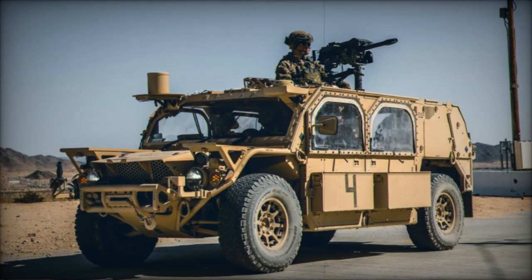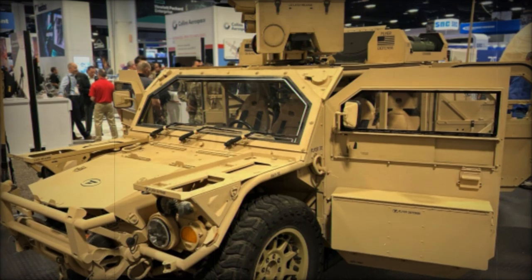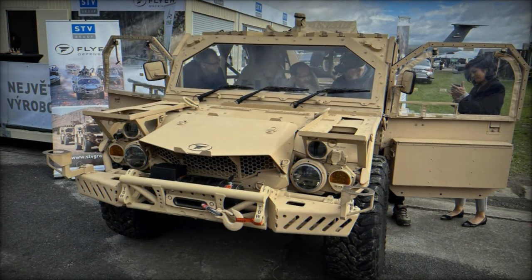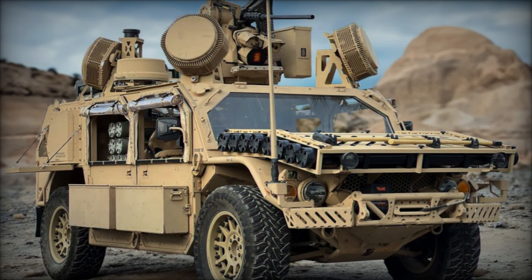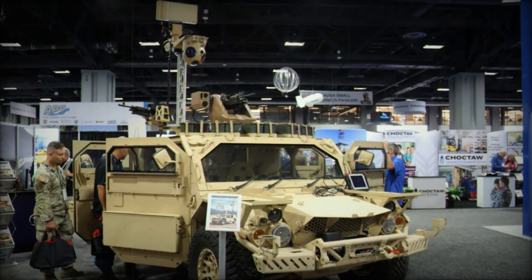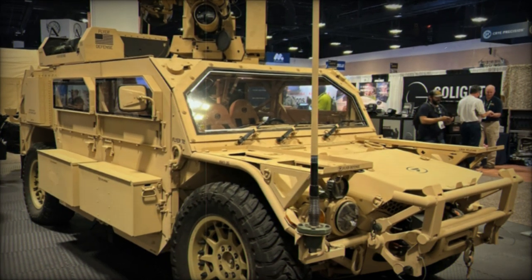Oded Nechushtin, founder and CEO of Flyer Defense, expressed his excitement about the collaboration: "We are excited to collaborate with Techni and bring the Flyer 72 HD to Italy as well as other NATO-allied countries. This partnership represents a significant step forward in expanding our international presence while reinforcing our commitment to growing our U.S. manufacturing capabilities. By combining Flyer Defense's expertise in tactical vehicle design with Techni's deep understanding of the local defense market, this partnership aims to deliver a vehicle that meets the unique operational needs of Italy's military. The Flyer 72 HD is engineered to provide exceptional agility, durability, and mission-specific flexibility, ensuring that it can excel in a variety of demanding scenarios."